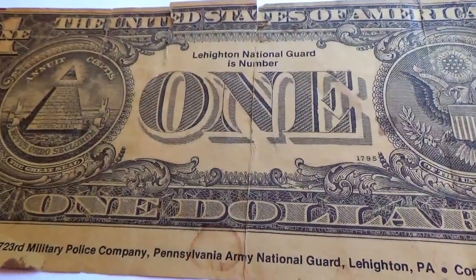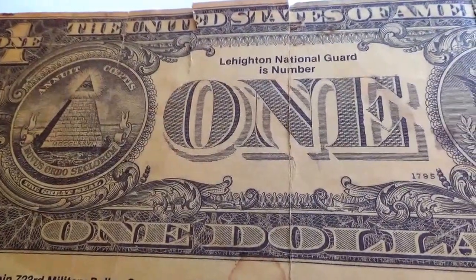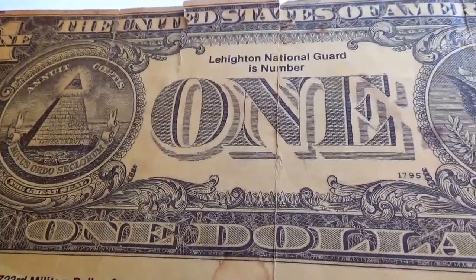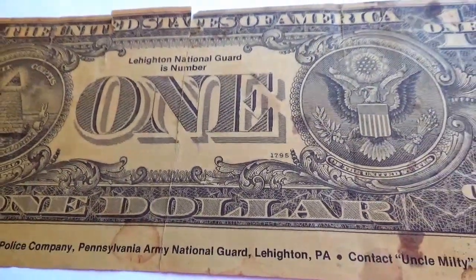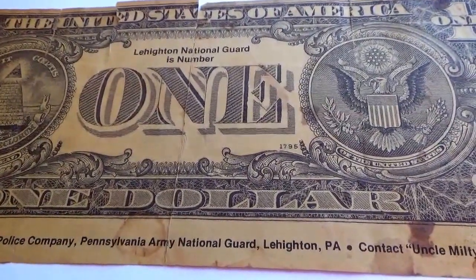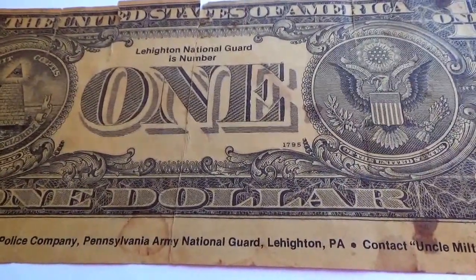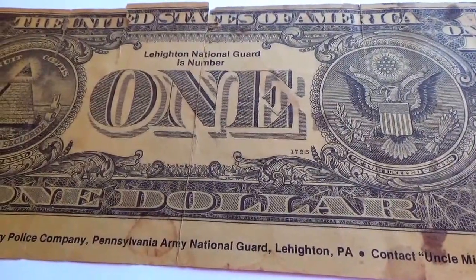I hope you enjoyed me bringing this to you. It's a little bit in rough shape, but it was worth bringing to you. Be sure to sub me, join me as a friend, and we'll put this in collectibles. Bye bye!